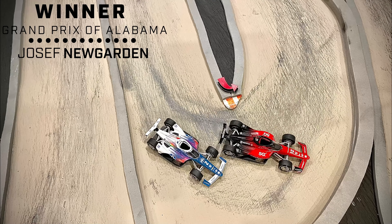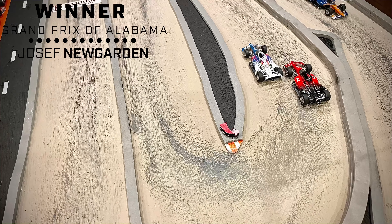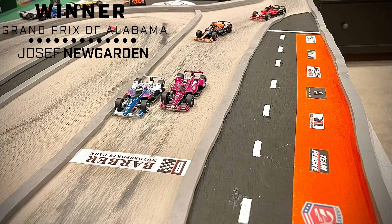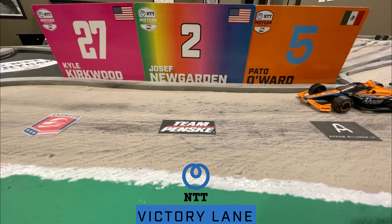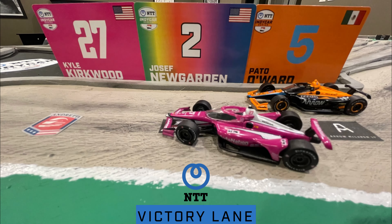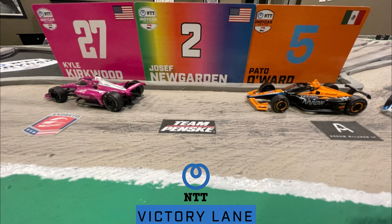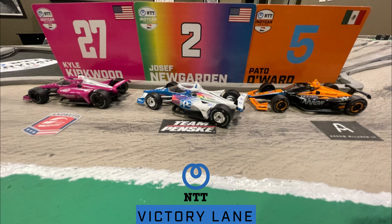Newgarden barely survives the attack of Kyle Kirkwood on the last lap, despite Kirkwood's fresher tires. Newgarden is victorious at the Grand Prix of Alabama and gets congratulations from teammate Will Power. A replay shows the over-and-under move, with Newgarden staying ahead of his teammate who finished fourth. Felix Rosenquist comes home fifth, and Marcus Ericsson makes a nice rebound back into tenth after dropping to 22nd. Kyle Kirkwood finishes second, Pato O'Ward third. Joseph Newgarden is victorious at Barber Motorsports Park.